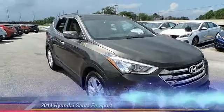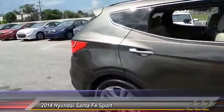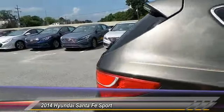The 2014 Santa Fe: style, quality, performance, value — need we say more? And is priced below $30,000.